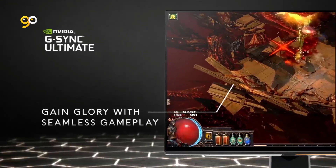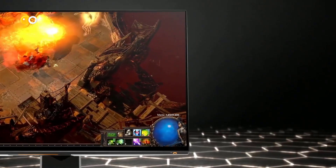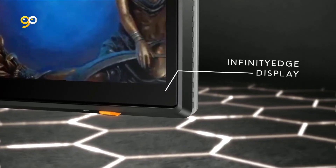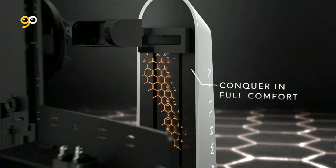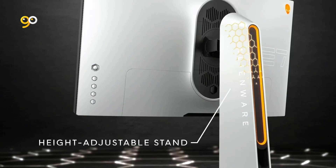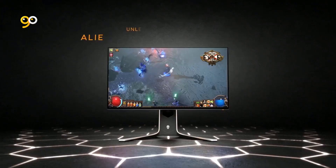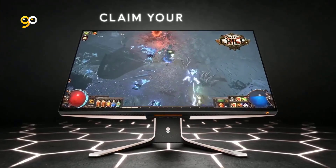Experience everything with a lightning-fast 240Hz refresh rate with Fast IPS technology. Motion blur is eliminated with a true one-millisecond GTG response time — pixels change color almost instantaneously to ensure smooth gameplay. With NVIDIA G-Sync Ultimate certification, this monitor delivers smooth, tear-free action and brilliant HDR renderings with HDR-capable games.